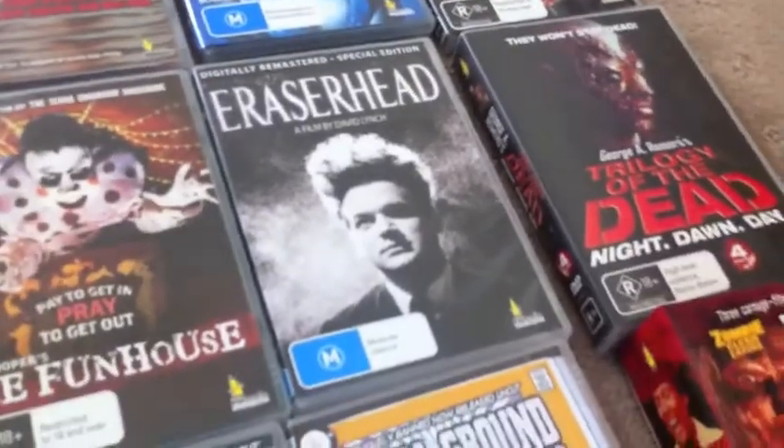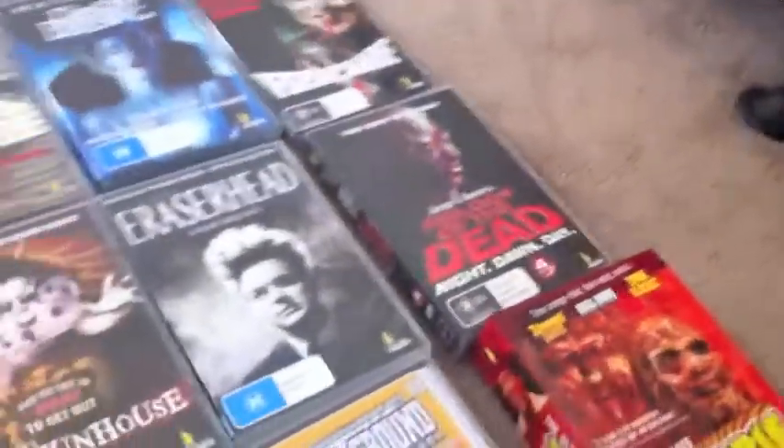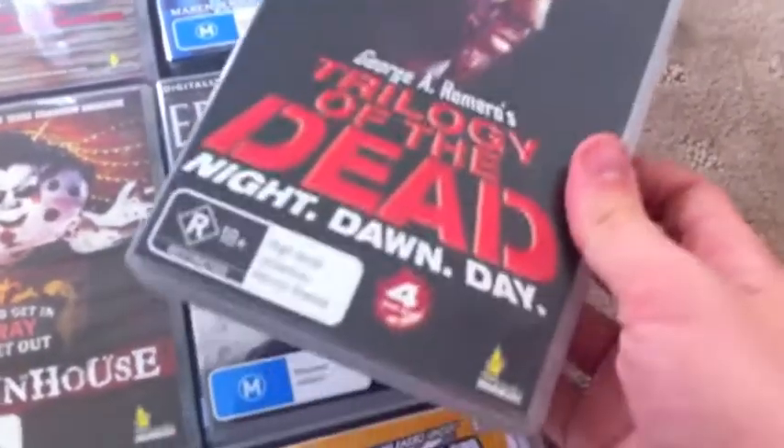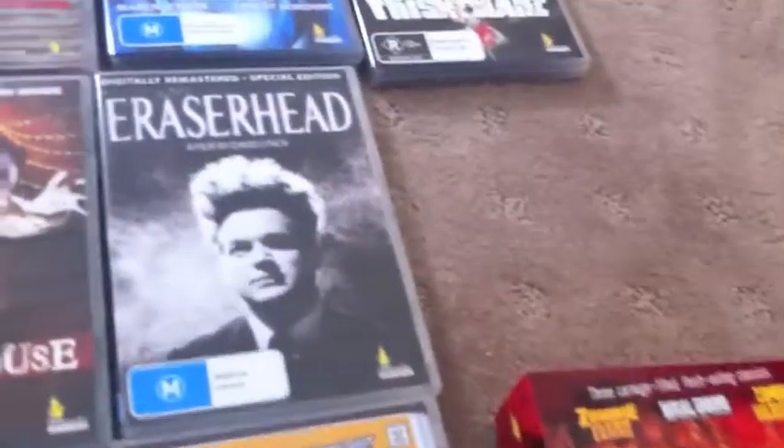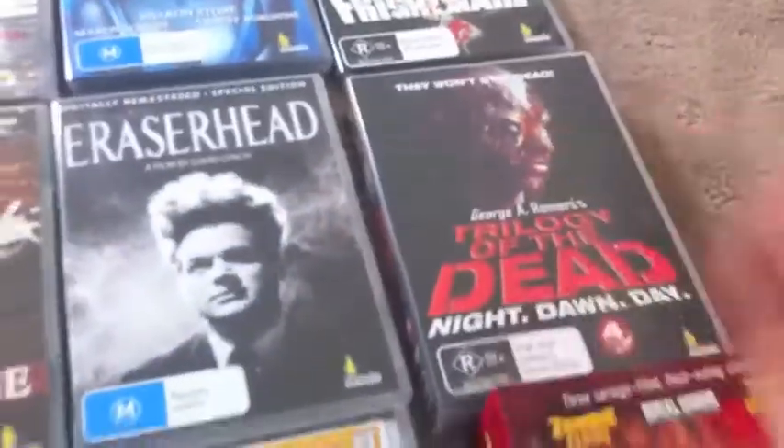Eraser Head — that's another local release. Now this is interesting, I found this lying around. I must have got this like seven years ago or something — this is Trilogy of the Dead. Umbrella put together the Night, Dawn and Day trilogy. Comes with a little insert, three discs, nothing special, but I don't think many of those are left around now.